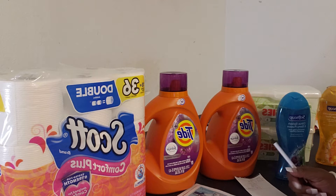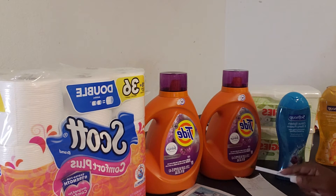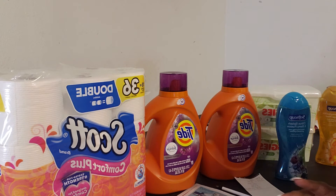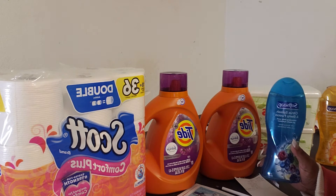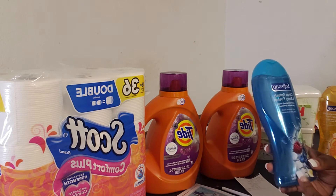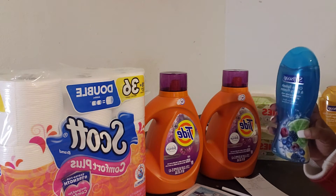The first deal we're going to talk about is the Soft Soap deal. It says buy one, get one 50% off, and when you buy two you will receive a $3 ECB. Instead of doing the hand soap, I did the body wash — it says 15 to 18 ounce for the liquid body wash. I wanted to look for the 18 ounce because it has more in it. You get more bang for your buck.